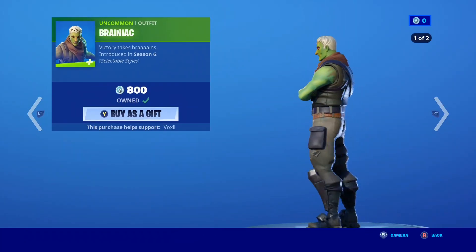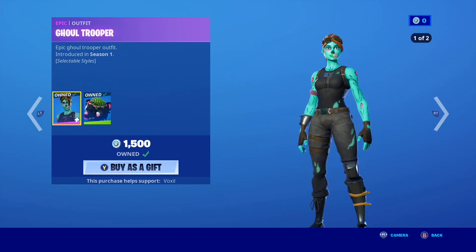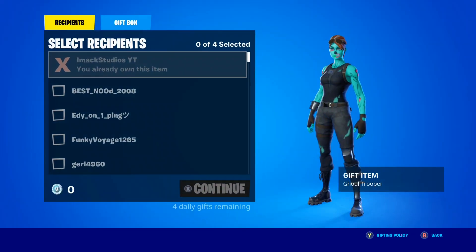Of course the Brainiac skin and Gold Tripper are still back in the shop — they've been in here for a couple of days now, so let me know if you guys want these ones gifted.